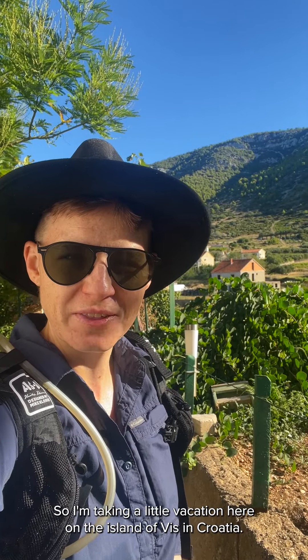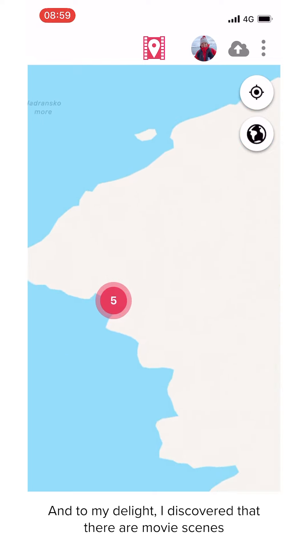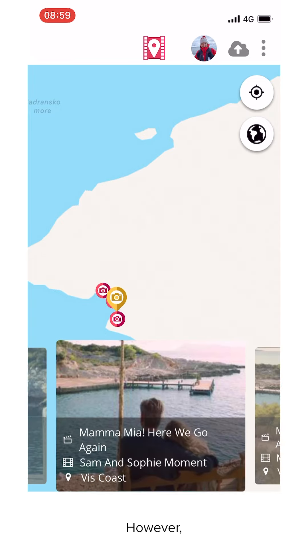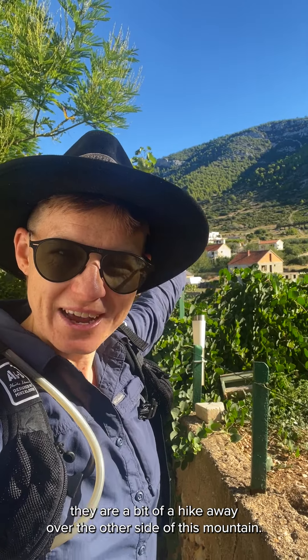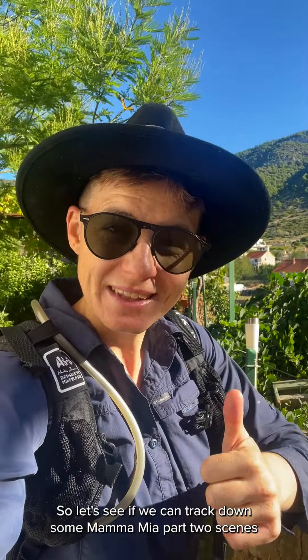I'm taking a little vacation here on the island of Vis in Croatia, and to my delight I discovered that there are movie scenes on Set Jetters here on this island. However, they are a bit of a hike away over the other side of this mountain — so good thing I vacation with my hiking gear. Let's see if we can track down some Mamma Mia Part Two scenes on the island of Vis.